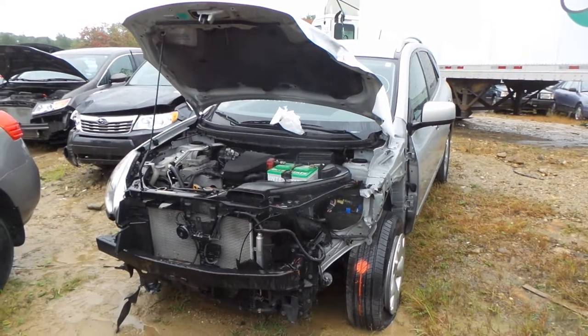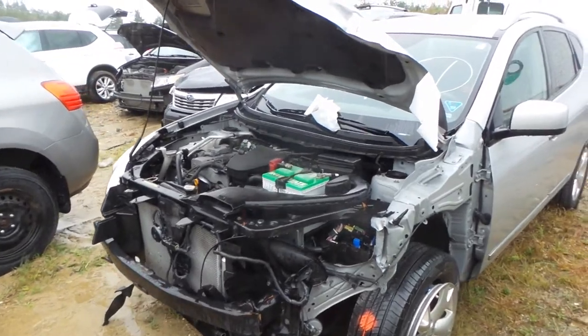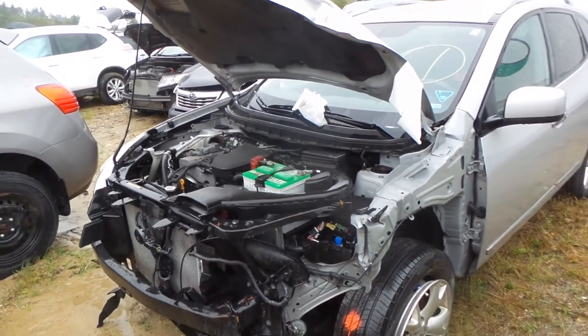Hi, this is Alex with New England Auto and Truck Recyclers, and today we are printing out a 2011 Nissan Rogue, stock number M8-1123.